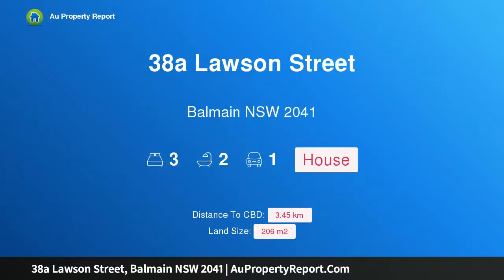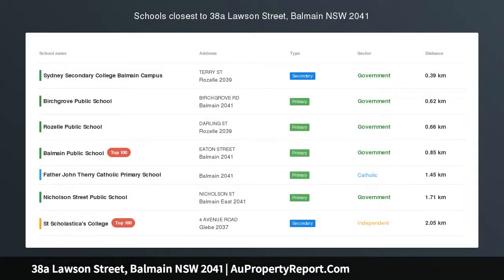Hi, I am glad to introduce Property 38A Lawson Street, Balmain NSW 2041. Original quality charm, footsteps to village culture.